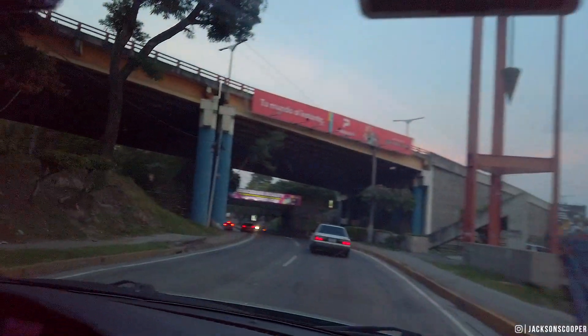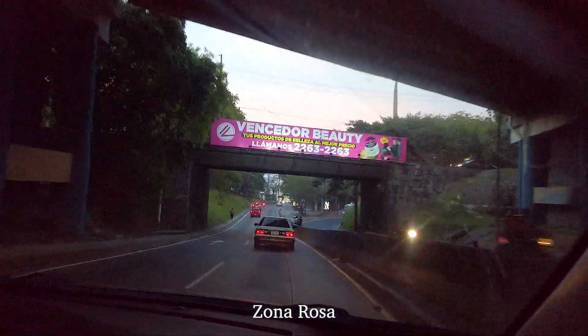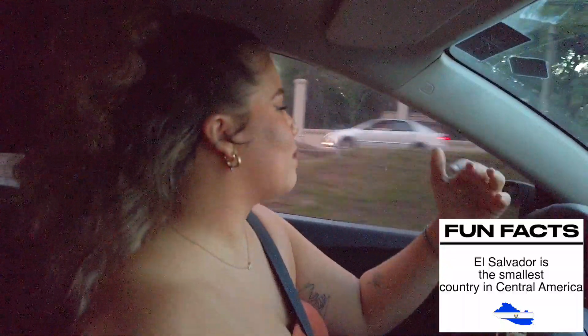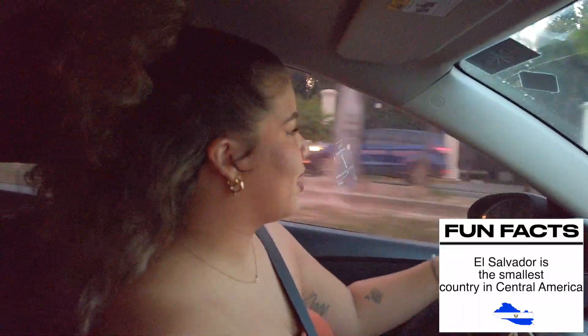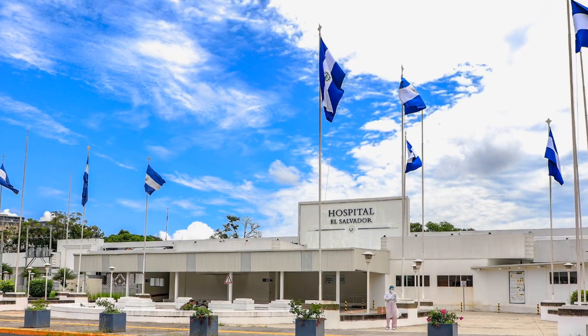We're about to enter what's called Zona Rosa, which you can call the pink zone. It's become recently even more known because this right here to your left is called Hospital El Salvador. This is all new, and this part is where people would be hospitalized and all the patients would be.